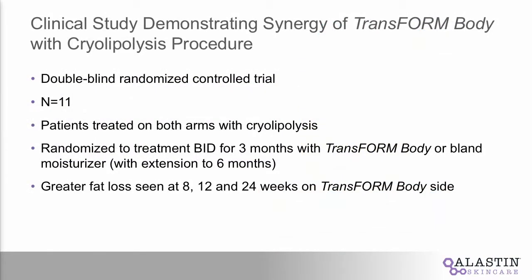One of the studies we conducted looked at the synergistic effects of Transform Body with cryolipolysis. It was double-blind, randomized, controlled — only 11 patients. We treated both arms with cryolipolysis, cool sculpting. Patients did BID application for three months and we extended out to six months, where on one arm they used Transform and the other arm they used a bland moisturizer. We saw greater fat loss on the treated side at 8, 12, and 24 weeks.